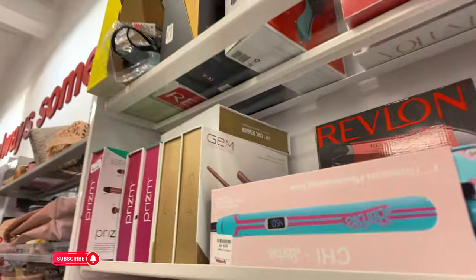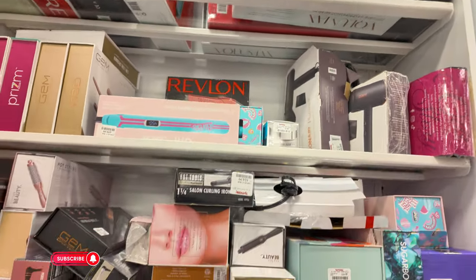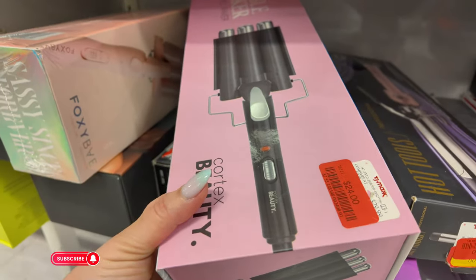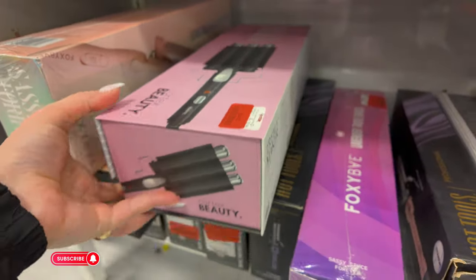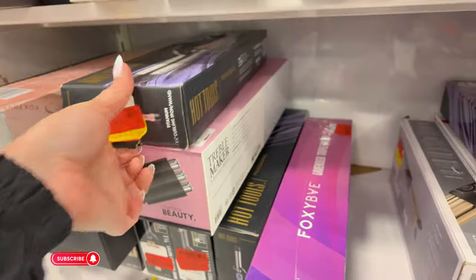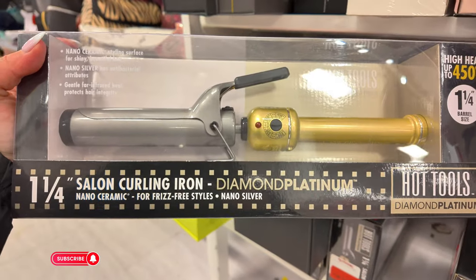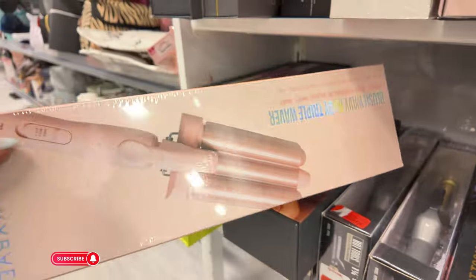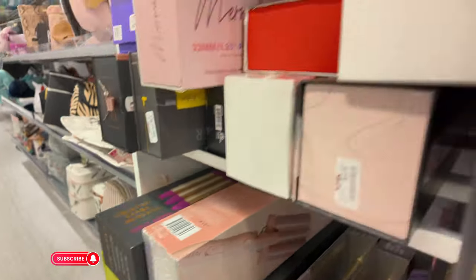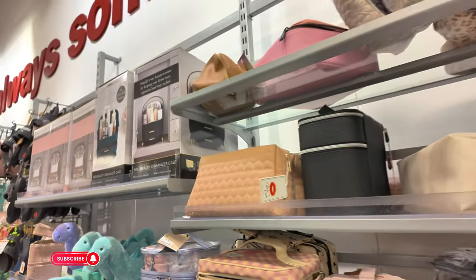I see some flat irons here. They have the Barbie collab for $60. They have some stuff on clearance for $24 — if you're looking for wavers. Cortex Beauty. They have hot tools for $12 if you need a curling iron. They have curling irons here for $12. Fox Bay in pink for $30. Make sure you check here because they also have clearance items.